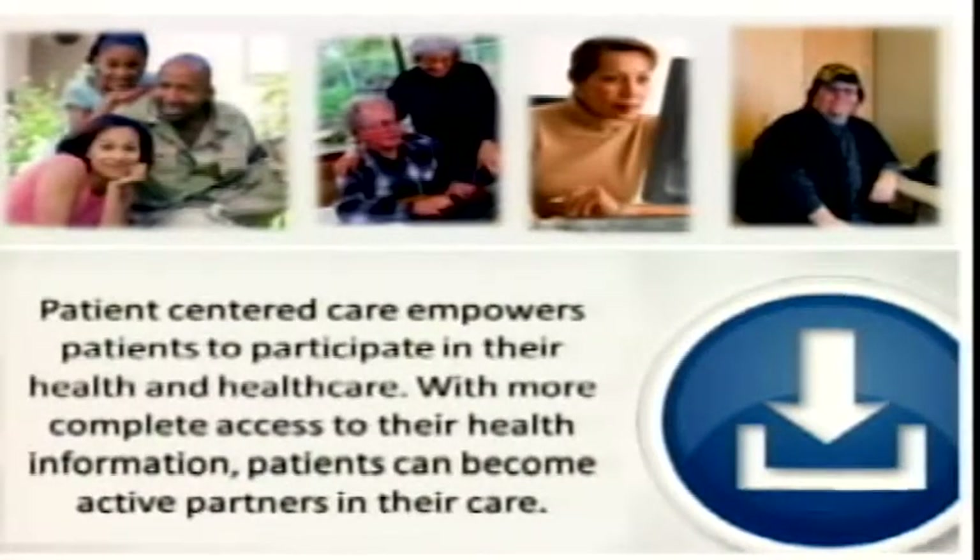Why is this important? We're all consumers of healthcare. We're all patients. Some of you are very young and probably haven't had to go and run around and get copies of your health information, but many of us have — for ourselves, for our children, for our loved ones. We've moved, we've had to change providers, and it's not the easiest thing. It's cumbersome and it's time consuming. One of the most important things we can do is make it easy and accessible for people to get their information.